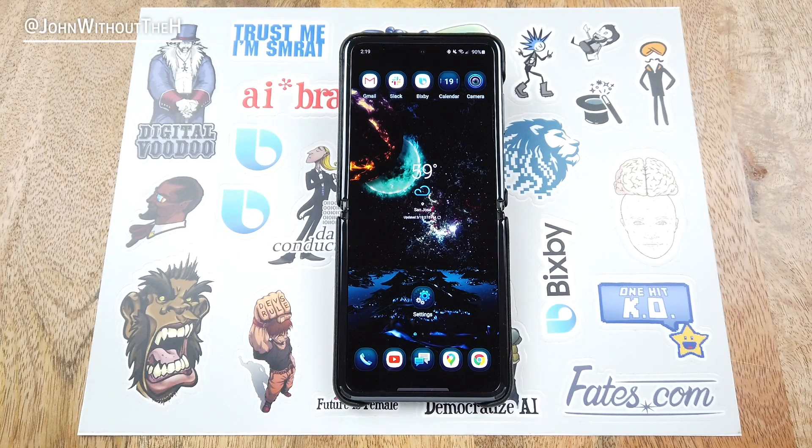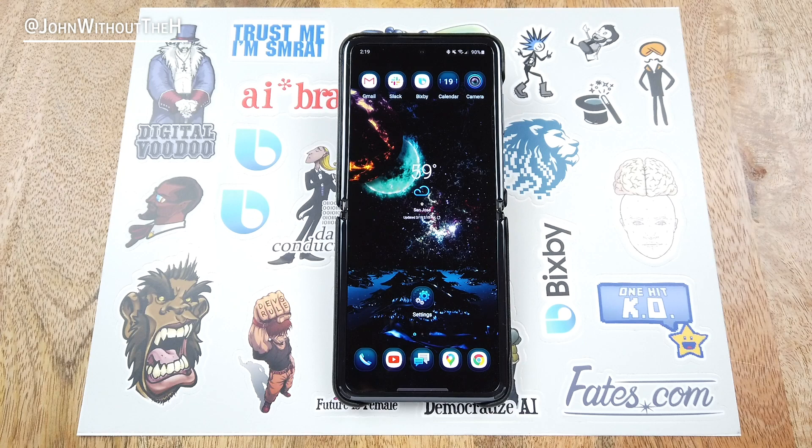Hey everyone, this is John without the H. If you're fortunate enough to be able to work from home during this coronavirus pandemic, I've got some tips for how Bixby can improve your workflow while you work from home. If you enjoy this video, be sure to leave a like, comment, and subscribe. Without further ado, let's get started.